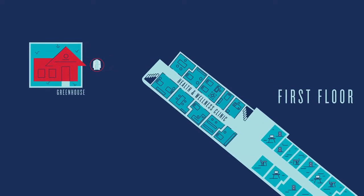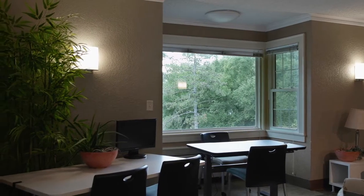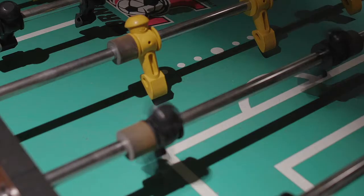Here we are at the Greenhouse, a medical student-only space with 24-hour access. It's a great place to study or to relax. The Ultrasounds, our student a cappella group, rehearse here, and there's a game room with a ping-pong table, a pool table, and a foosball table.